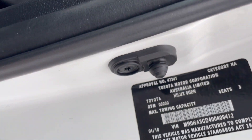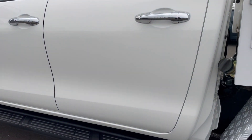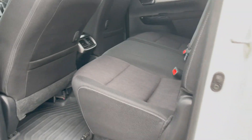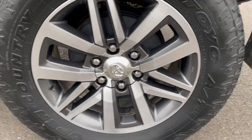The vehicle has a compliance date of the first month of 2018. Coming to the rear of the vehicle, the panel and paint are all in excellent condition. There are rubber mats through the rear as well, and the rear seats are all in good order.